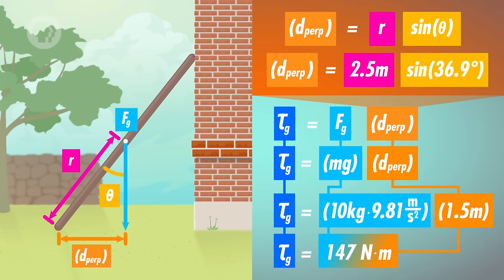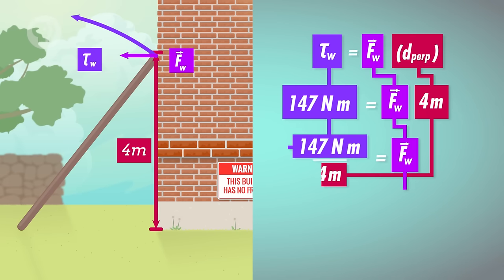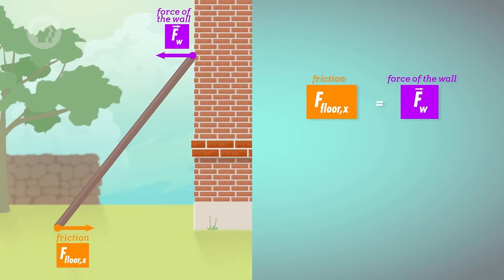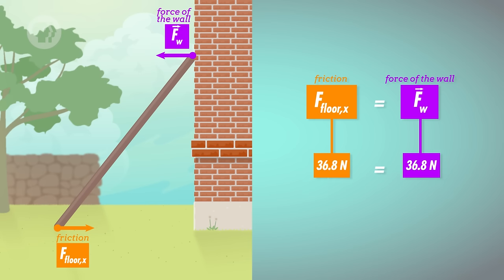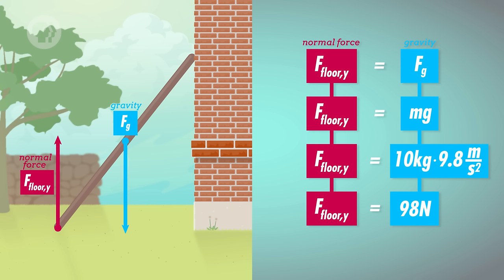The torque from gravity equals the ladder's weight times the perpendicular distance from our axis to the center of the ladder, and that's 147 newton meters. This means the torque from the wall is also 147 newton meters in the opposite direction. Dividing that by the vertical distance from where the ladder hits the wall to our axis of rotation gives us 36.8 newtons – the force from the wall on the ladder. For the force from the floor, there are two components: a horizontal component equal to the force from the wall, so 36.8 newtons, and a vertical component equal to the ladder's weight, so 98 newtons.